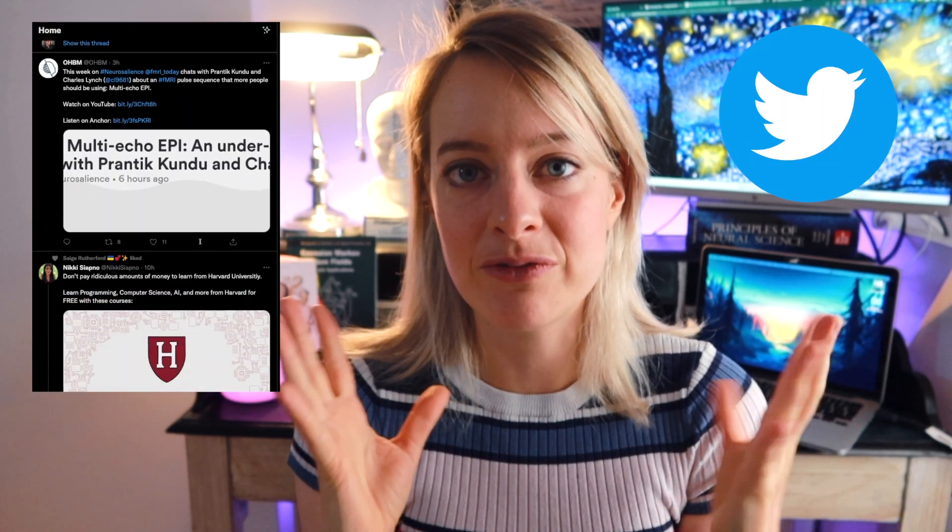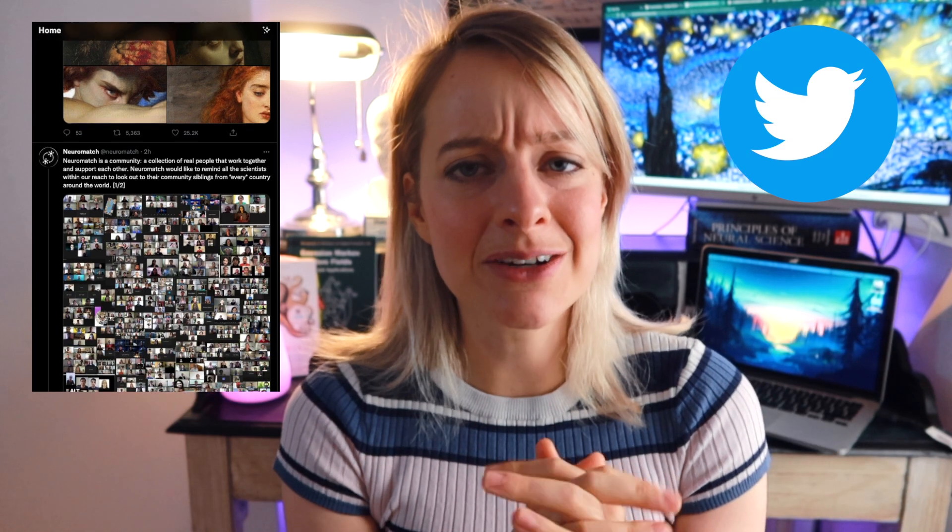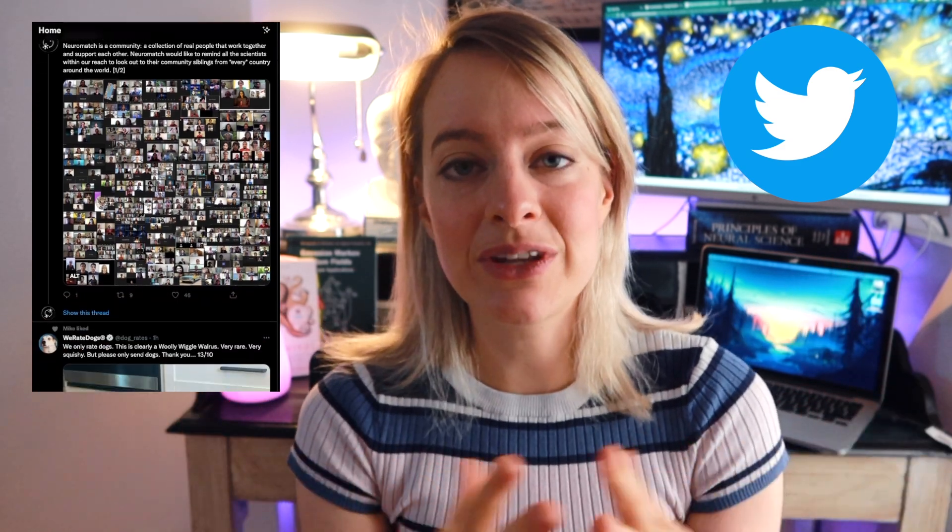The next question is from Daniel, who is starting a bachelor in computer science and neuroscience. He asks about the best system for reading scientific articles. I want to make a full video about this at some point, but here's my system. I first try to find articles — I follow a few favorite researchers on Twitter who publish their work, I get recommendations from my lab and professors, and there are also a few historical articles in the field that almost everyone has read.